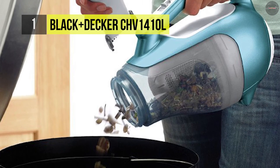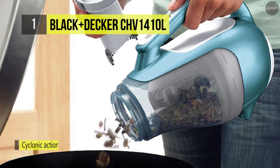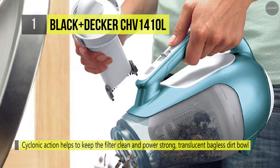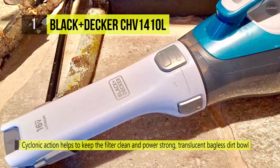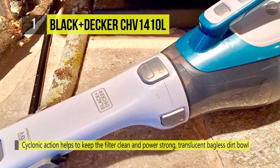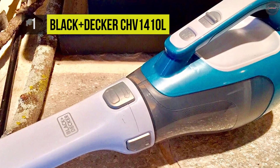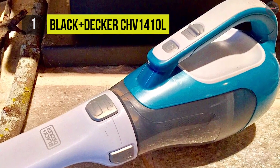Also, it features excellent power and suction for use on everything from carpet to ceramic tile, to furniture, and more. Besides, it also includes a flip-up brush and crevice tool with strong suction power for an effective clean. Moreover, it comes with a removable washable bowl and filters for thorough cleaning.